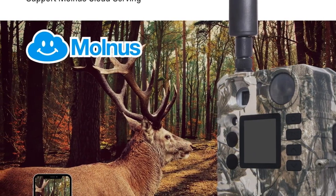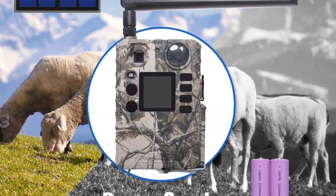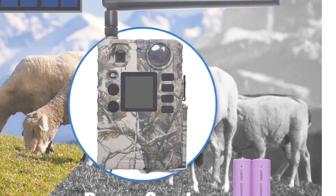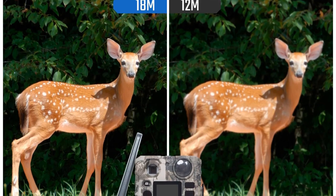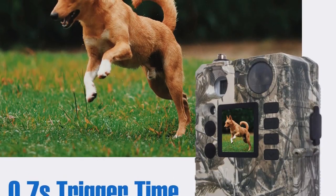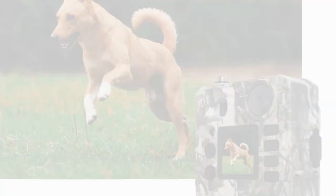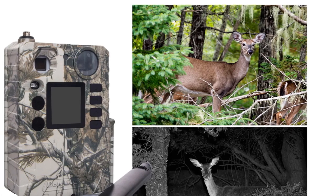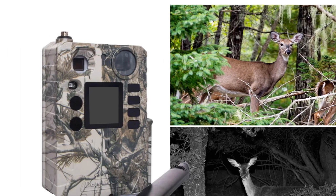The adjustable sensor, 1.44-inch color LCD, and night vision with 940nm black IR LED lights enhance its usability in various scenarios. With a durable build resistant to water and snow, the BollyGuard BG310M is ready for the rigors of outdoor use. Its versatility, combined with affordability, makes it an excellent choice for those seeking a reliable game camera without breaking the bank.